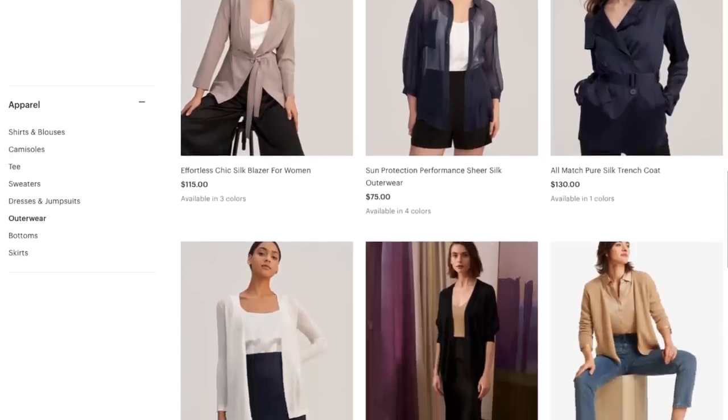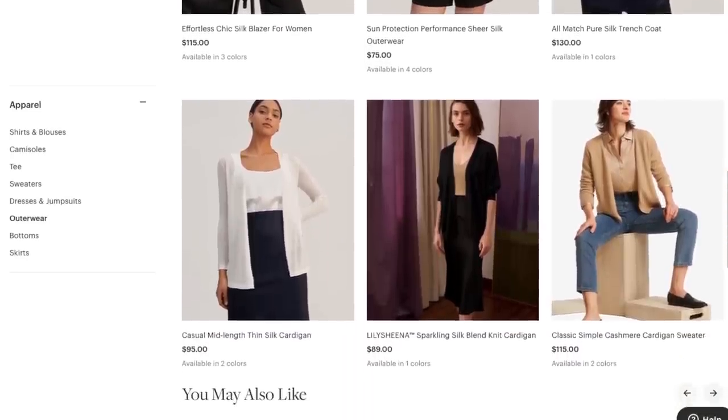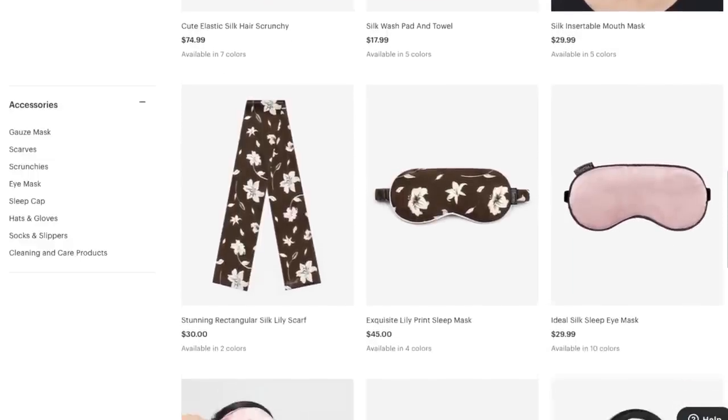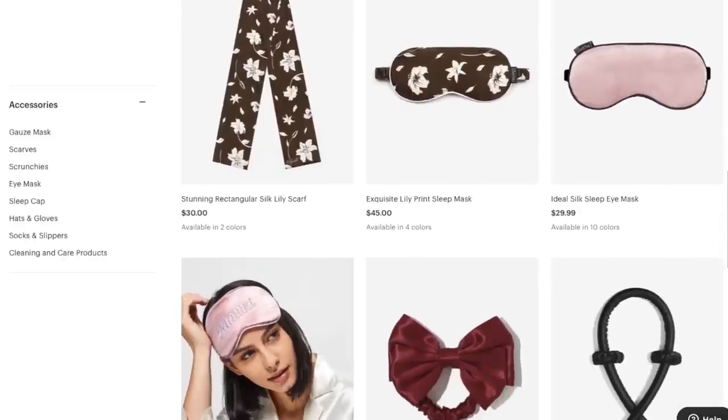Their silk is sourced from mulberry trees which require less water than cotton to grow, and they produce items made with natural fibers instead of synthetic. LilySilk has everything you can imagine with silk — they provide affordable investment pieces with a wide range like blouses, pajamas, pillowcases, bedding sets, and more. They also have a large range of colors and sizes. I've been testing out a bunch of their products including this shirt, the pajamas, the scrunchies, and pillowcases.